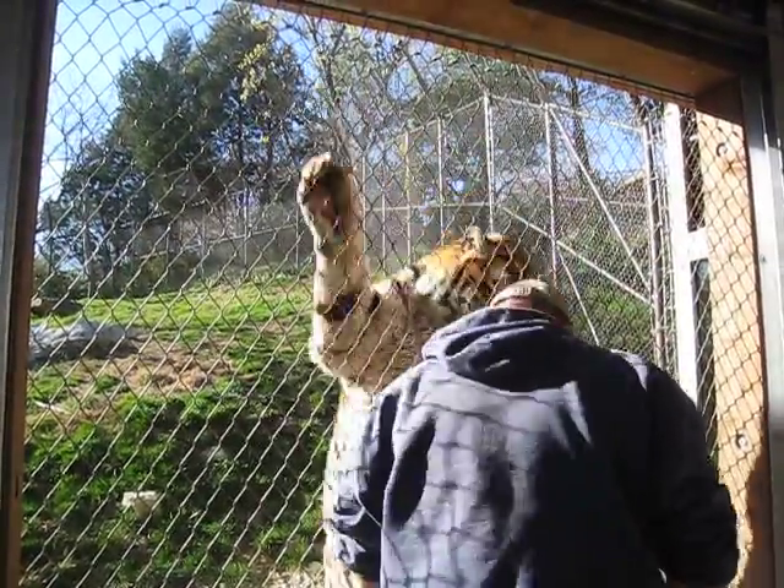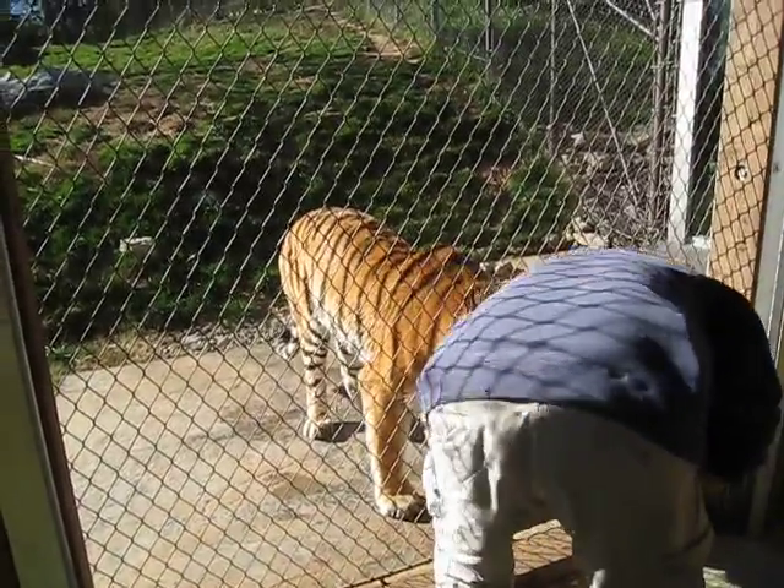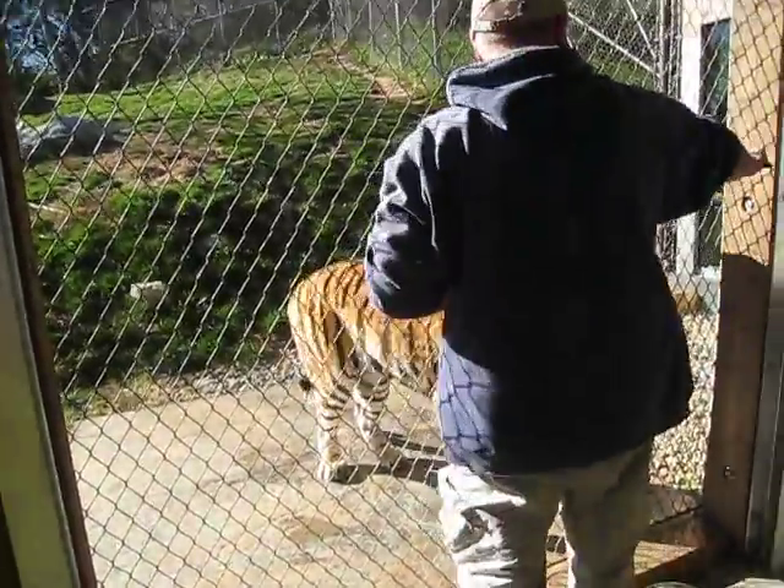You see Sasha standing on his hind legs right now. That's a very beneficial behavior for us as well. Today Dave is able to get a good look at Sasha's chest, his abdomen, and also the pads of his feet.